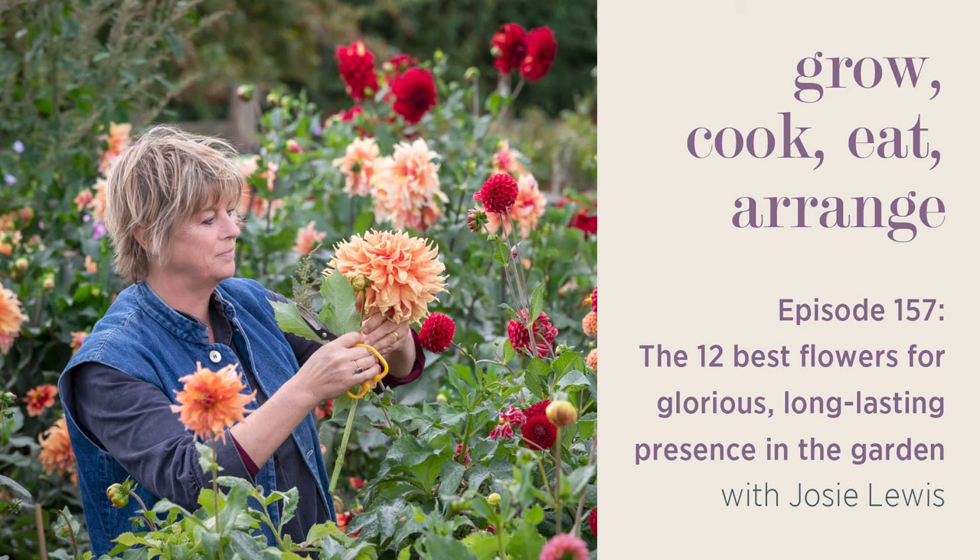This podcast is brought to you by sarahraven.com, which is home to everything you need for a truly beautiful and productive garden. You'll also find great and essential gardening kit and stylish lovely things to have in your house to bring the outside indoors, all inspired by the garden and the house being tied together. There's also plenty of garden inspiration, how-to videos and specialist growing guides. So head over to sarahraven.com today to discover even more.